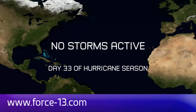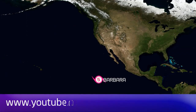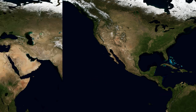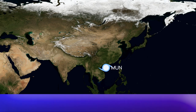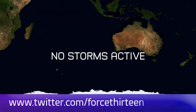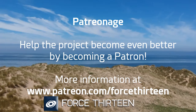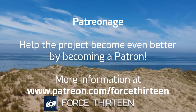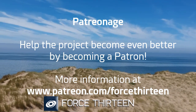You can follow Force 13's outlets at force13.com, and also find our YouTube channel — subscribe if you haven't. You can also find our Facebook page by searching Force 13, and our Twitter handle is @Force13. You can also help the project by becoming a patron at patreon.com/Force13.